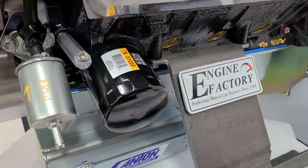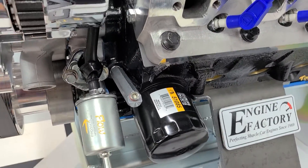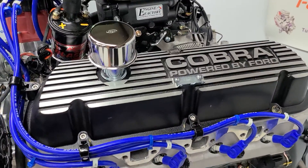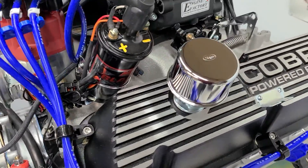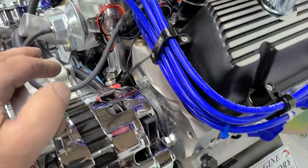We have the oil pressure extension installed, all the heavy-duty Russell fuel lines, gas filters, brass freeze plugs, Cobra ridge-style valve covers with breathers installed. We have the MSD ignition coil, blue Taylor ignition wires, and all the wire markers installed.